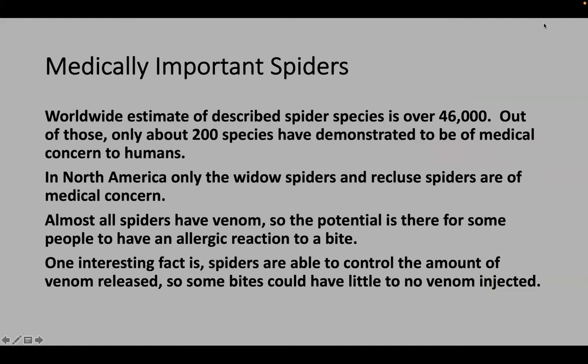Worldwide, an estimated 46,000 spider species have already been described, and there are probably more out there not yet described. As time goes by, entomologists and biologists discover and describe newly found species. Of those 46,000, only about 200 species are of medical concern to humans. Here in North America, we only have the widow and recluse spiders to deal with. That's a pretty good ratio — we'll be all right.